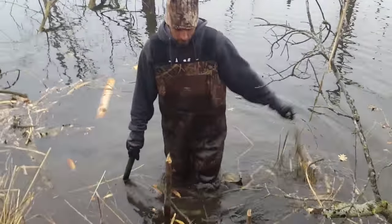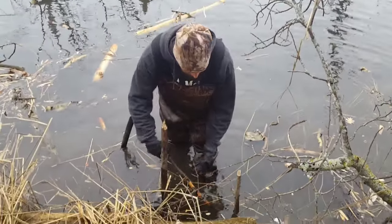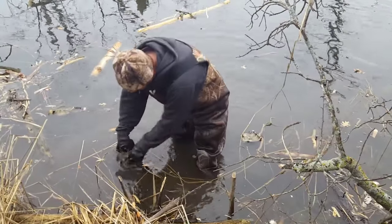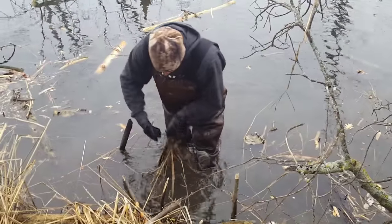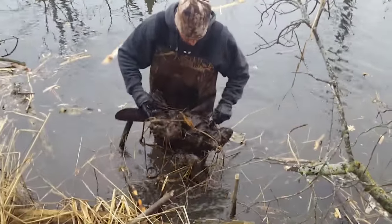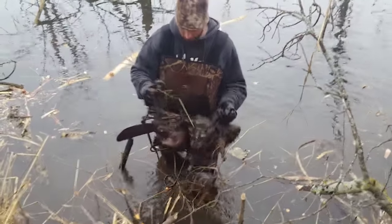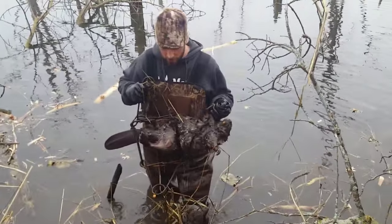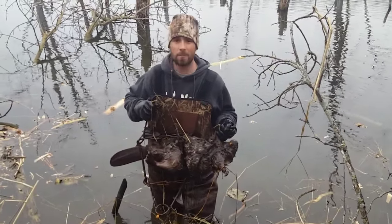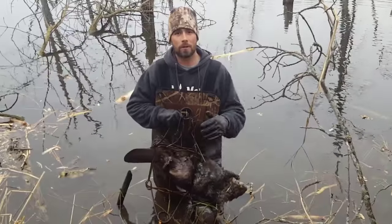So next set here - got this log. Got a bank den that goes up underneath the shoreline here. See I got my blocking off sticks, swivel stick, my stake. And another beaver. This one's caught back a little ways, but it's a small beaver - and that happens sometimes. Talk about a good catch ratio so far. We've checked eight traps and we have five beaver. We've got one more trap left to check down the shoreline here a little ways, and hopefully we'll get one in that last trap.